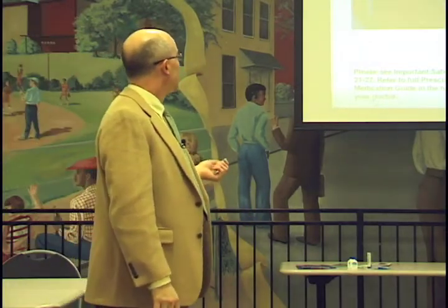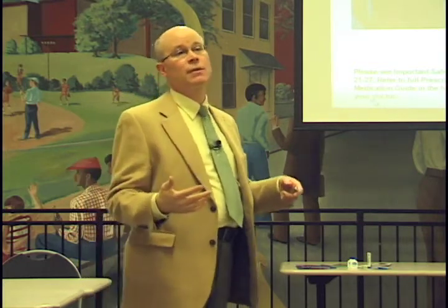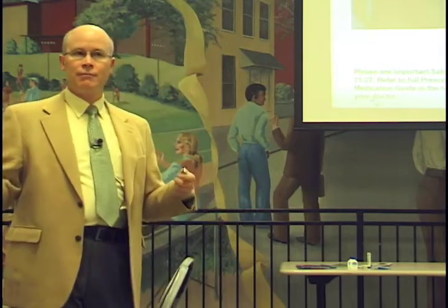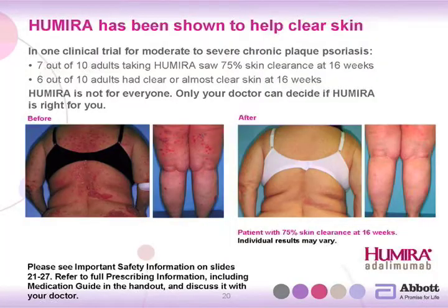However, it's not for everyone because there are potential side effects, and there are certain patients who should not use it. It's definitely something that only your dermatologist should prescribe for you. These are photographs of individuals who had very severe psoriasis and show how they did after being on the medicine, demonstrating clearance of the skin.